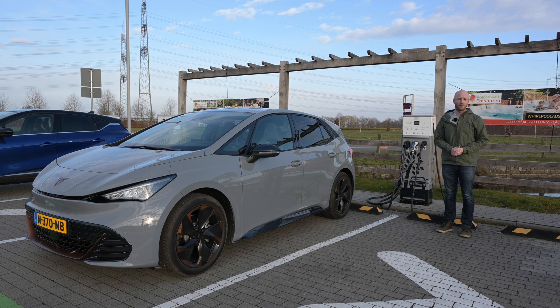With the Cupra Born — the car that shares basically all its tech with the Volkswagen ID.3. The version standing here has the 58 kilowatt-hour battery pack, 19-inch wheels, and all-season tires. I will do one test at 90 kilometers per hour to simulate mixed driving conditions, and one test at 130 kilometers per hour for highway range.